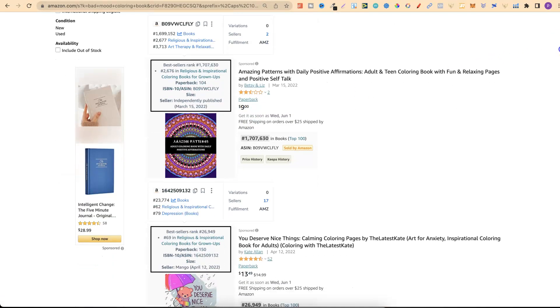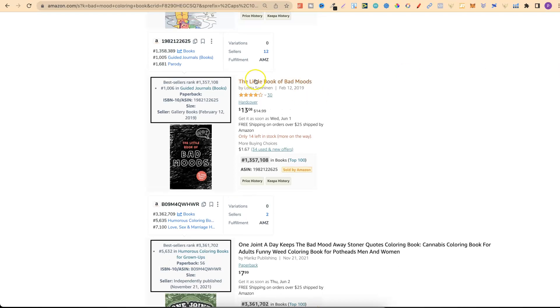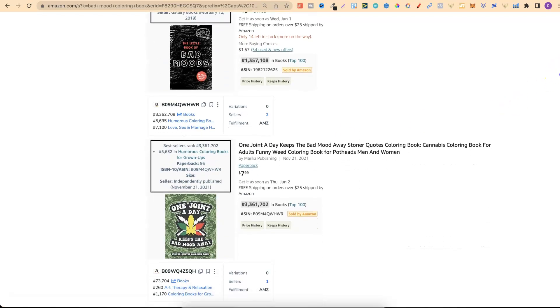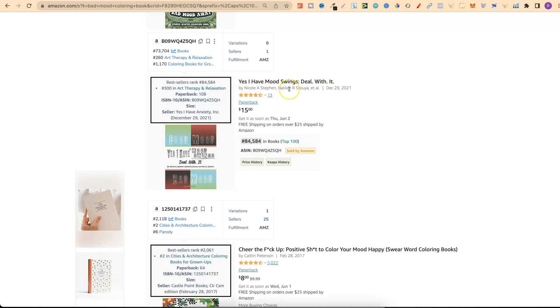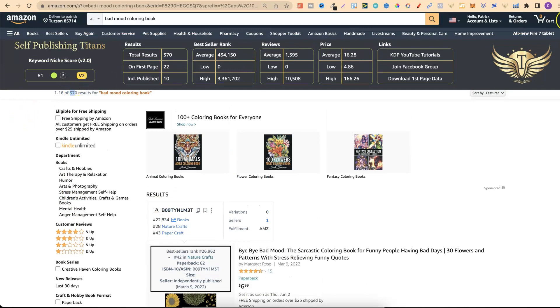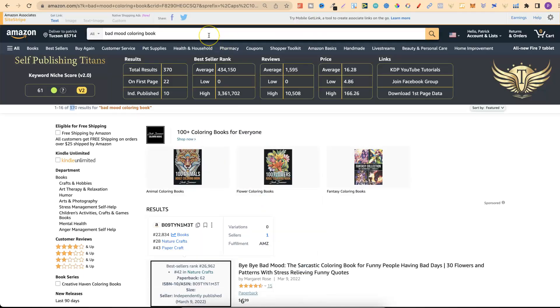Carrying on through the results — some aren't relevant and one has 1.3 million BSR so people aren't buying that. But looking further, 'Yes I Have Mood Swings' has a rank of 84,000. I try to find anything below 100,000, and I want multiple books on that first page under 100,000 because that tells me it's low competition and high demand through the BSRs. That's one way to find what people are searching for and identify high demand, low competition books.